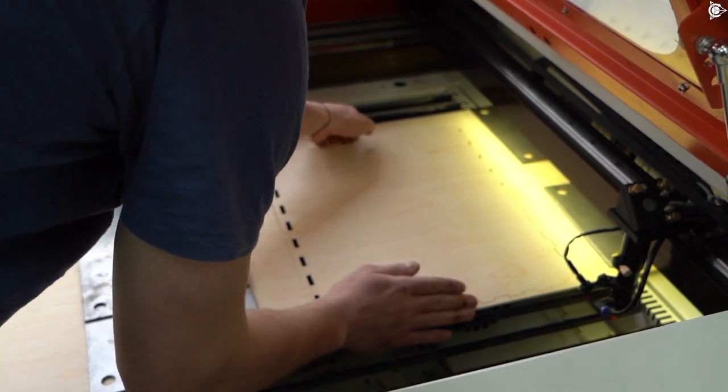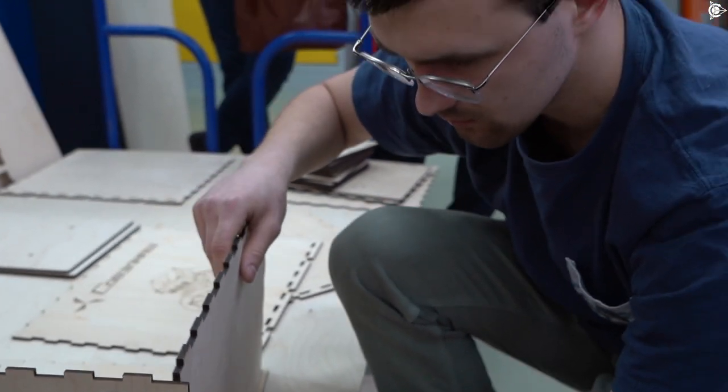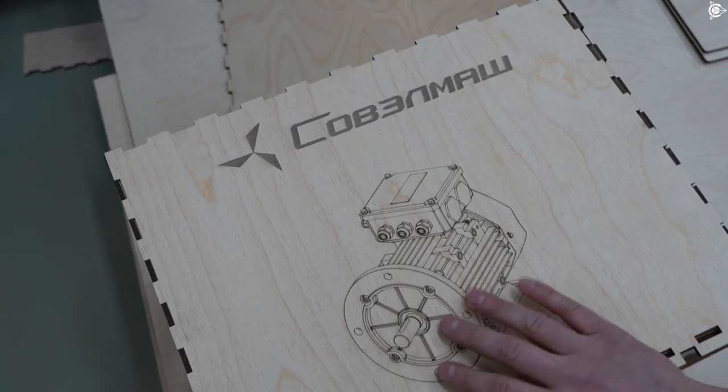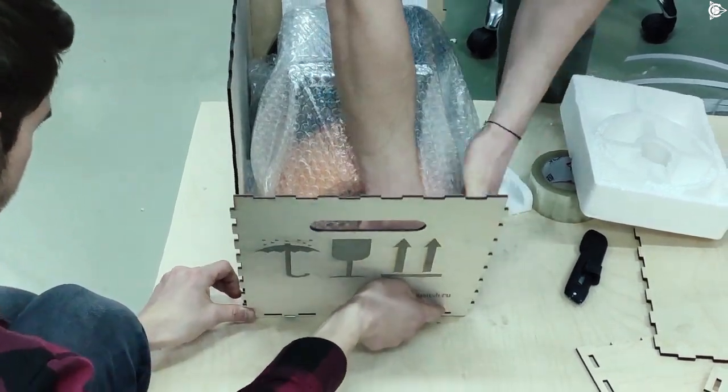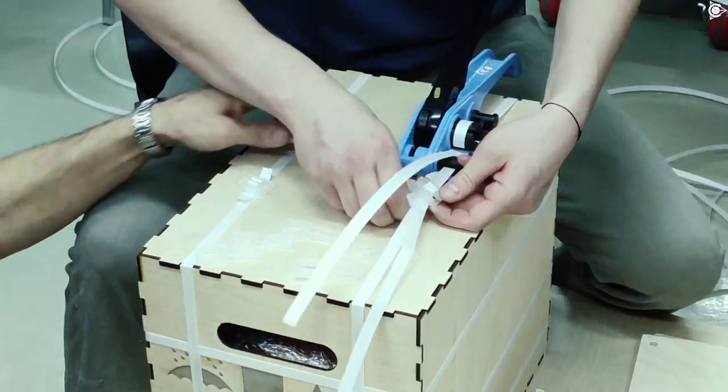This is a historic event not only for the project. These are the world's first combined winding motors — not modernized, but developed from scratch — which means that their performance features and energy efficiency cannot be compared with any rival. And this fact has been repeatedly proven by the scope of research and patents.